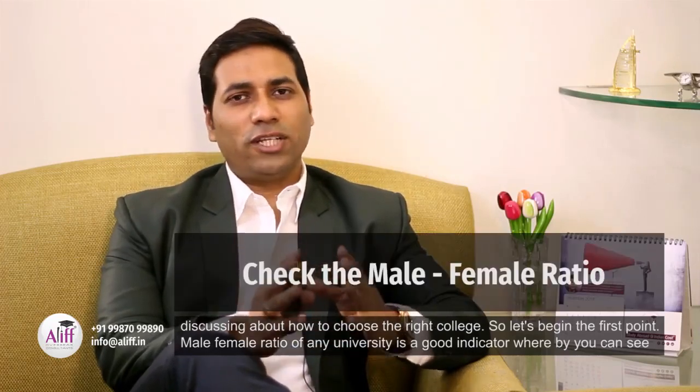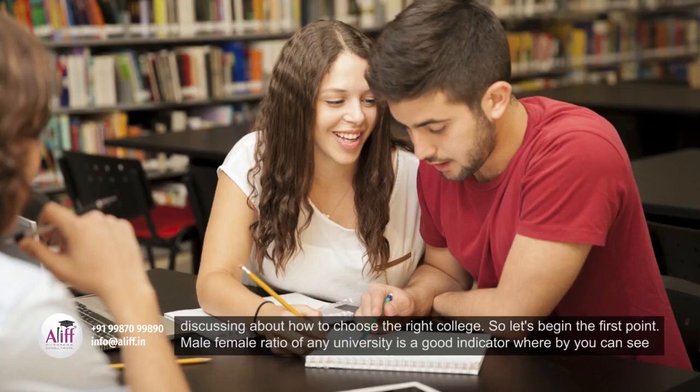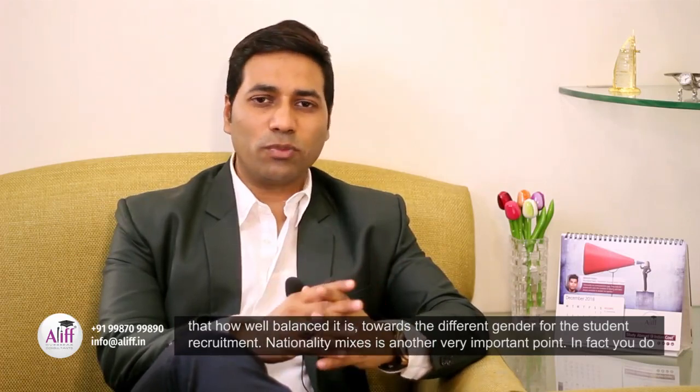Male-female ratio of any university is a good indicator whereby you can see how well balanced it is towards the different genders for student recruitment.